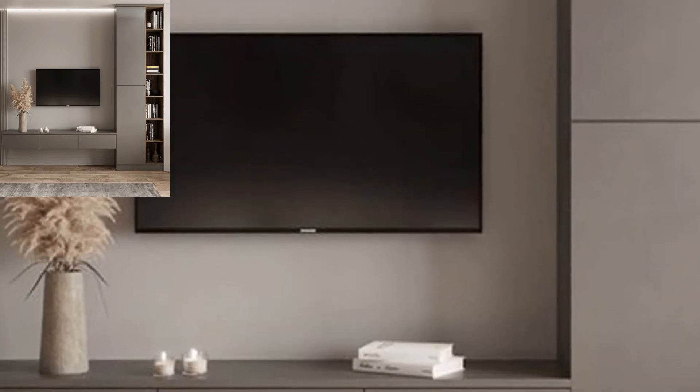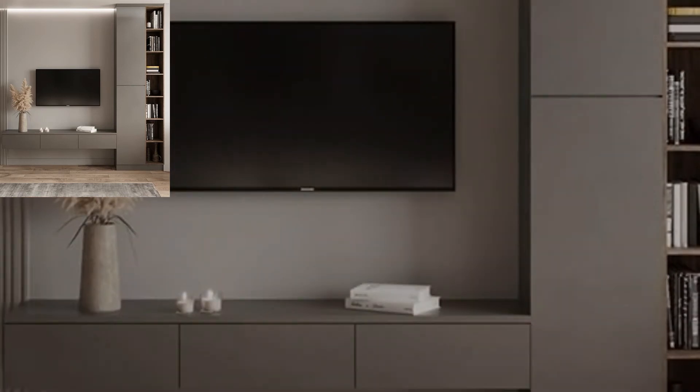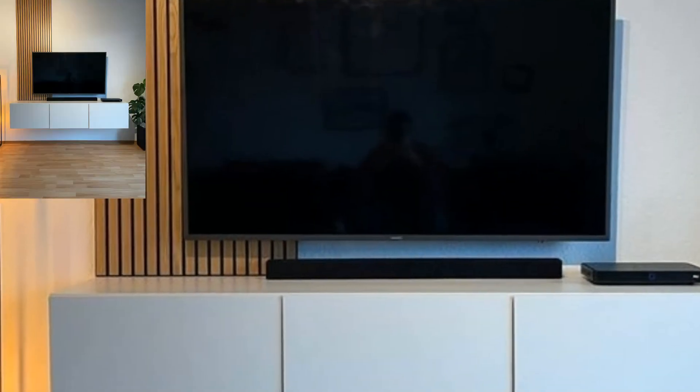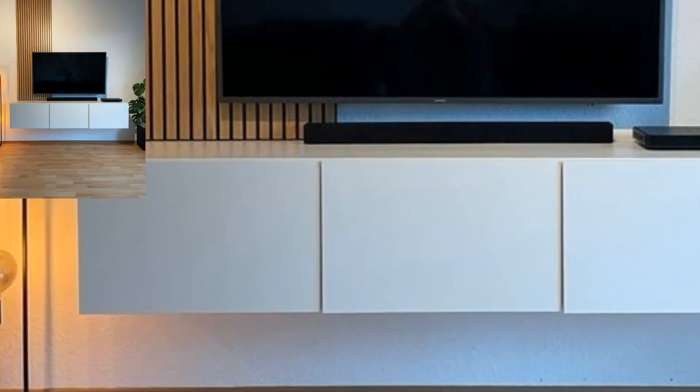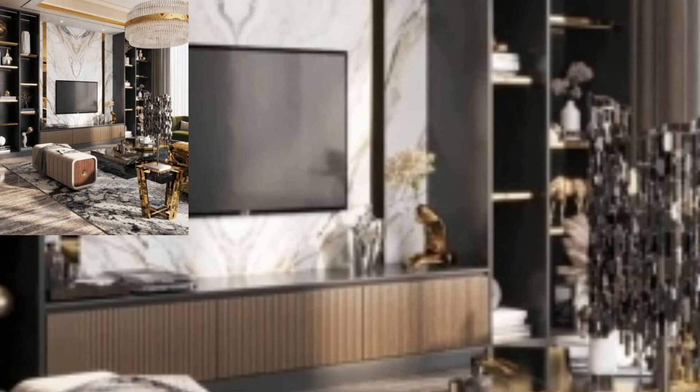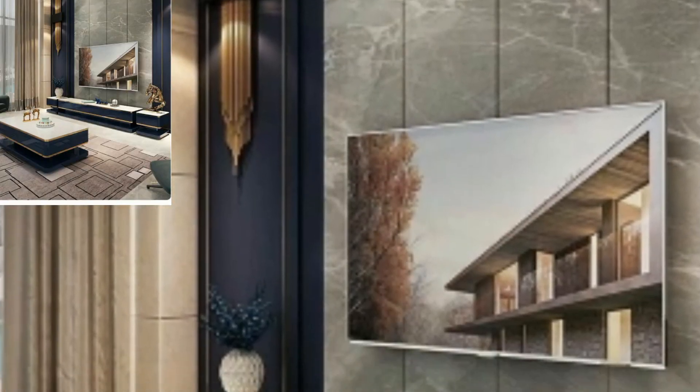A small TV lounge with a modest television set may be a pleasure and an additional feature that takes up very little in terms of actual square footage. It's an amazing collection if you want more TV lounge decoration design ideas. So guys, like my video and subscribe to my channel.